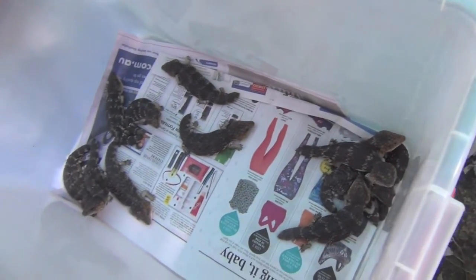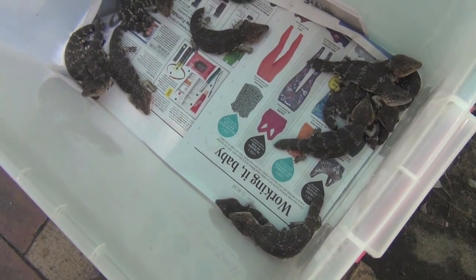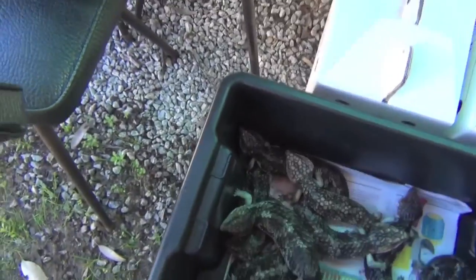These ones are going back to be rehabbed — they have some health problems and need a bit of extra weight on them. And these are the adults that are fit for release.